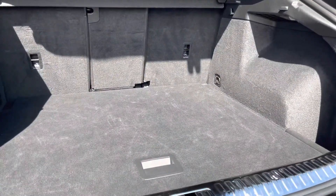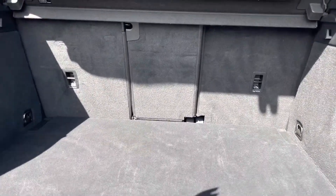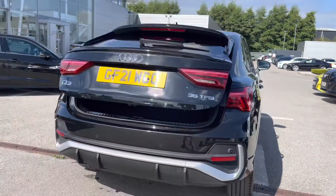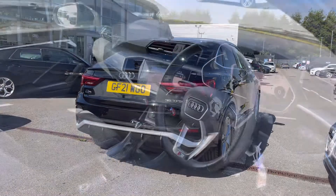The huge spacious boot is perfect for any of yours or your family's belongings — any family days out, any successful shopping trips — and for larger items you'll be able to fold the seats down in the rear. We've also got privacy glass to ensure your passengers feel as private as possible.